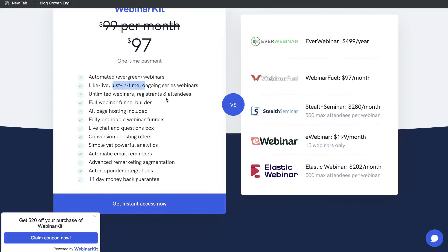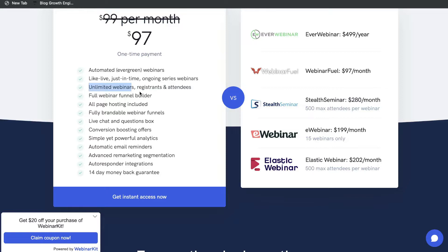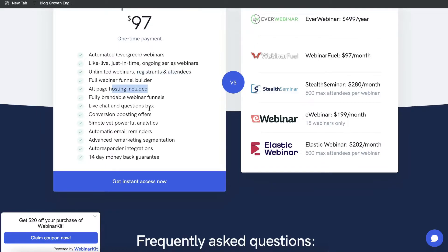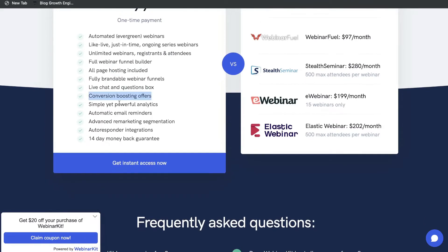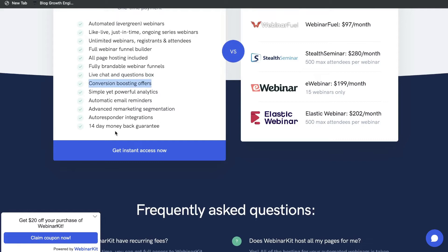The $97 plan includes just-in-time or ongoing series webinars, unlimited webinars, and you can create as many webinars as you like. You can also host as many registrants and attendees as you like. You also have a full webinar funnel builder, hosting included, fully brandable webinar funnels, live chat and questions box, analytics, emails, remarketing segmentation, autoresponder, and there's also a 14-day money-back guarantee.